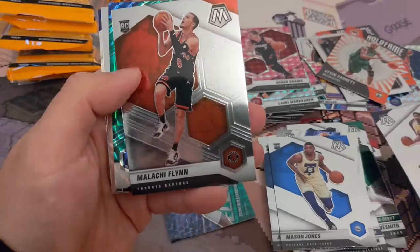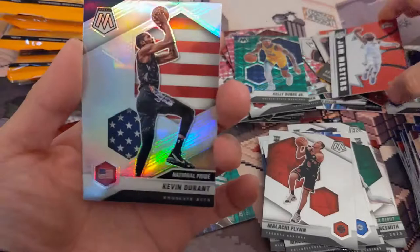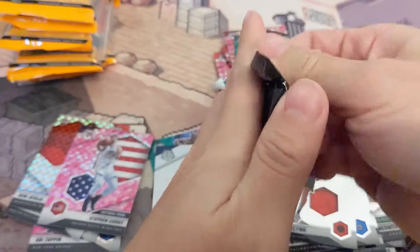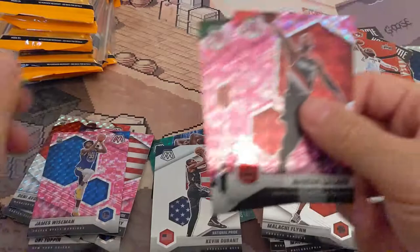We got Mason Jones. Anthony Davis National Pride. Malachi Flynn. Green. Kelly Oubre. PG. Ja Morant and Silver — I like that. KD — that's a cool one, I'll put that over here. I'll save that for the PC right there.